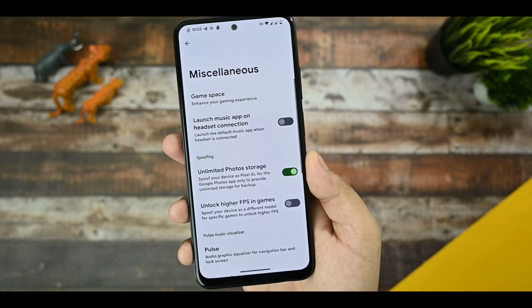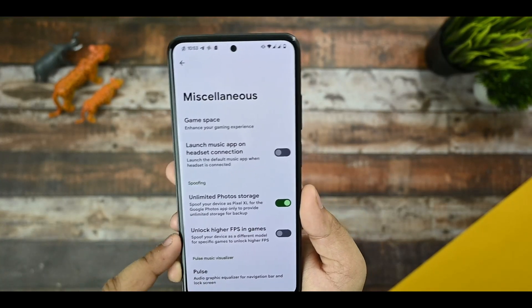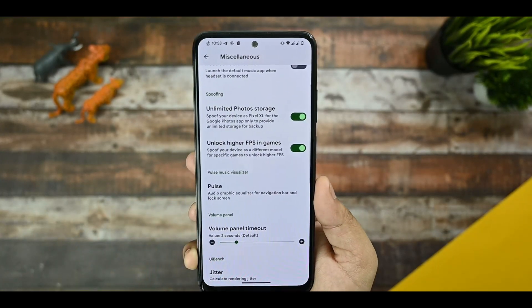This is the miscellaneous section with Game Space. Game Space does not provide much good performance improvement. Universal FPS in games is also given there.